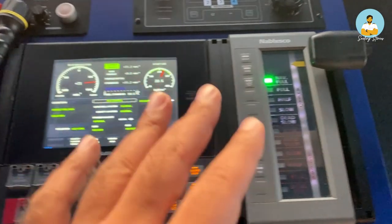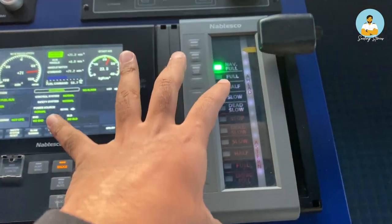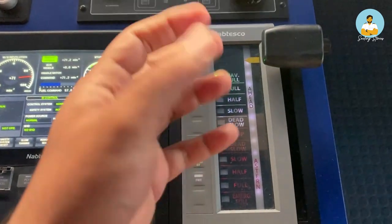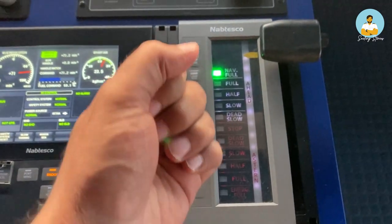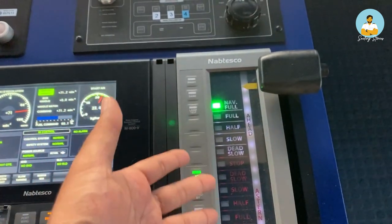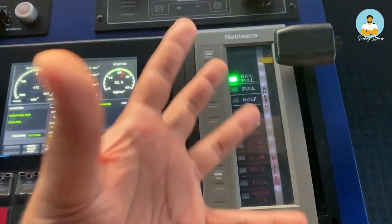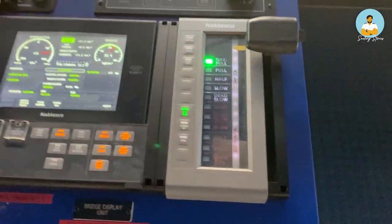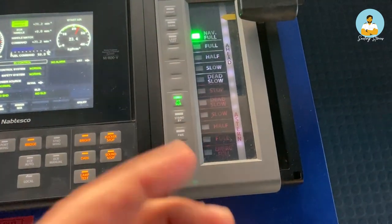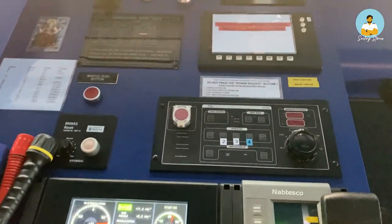This is called a telegraph — this shows the different RPMs and the different speeds. It's basically like a gear of a ship, as in a car. For example: first gear, second gear, third gear, and so on. Similarly: Stop, Dead Slow Ahead, Slow Ahead — this is basically the gear system of the ship. And going astern is the reverse gear — there are different reverse gears as well. So that was the engine part.